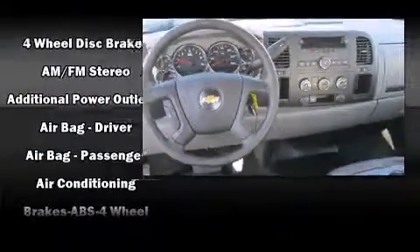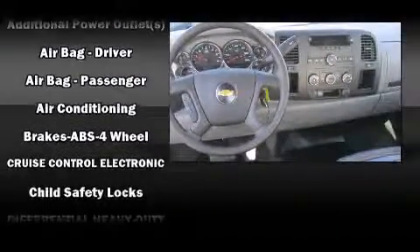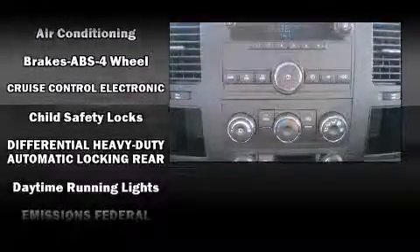Remote keyless entry and much more are also included. Audio features include an AM/FM radio and six speakers, enhancing the audio experience throughout the interior.